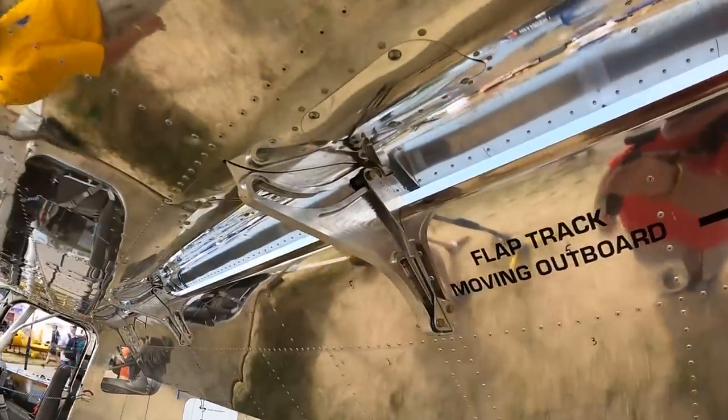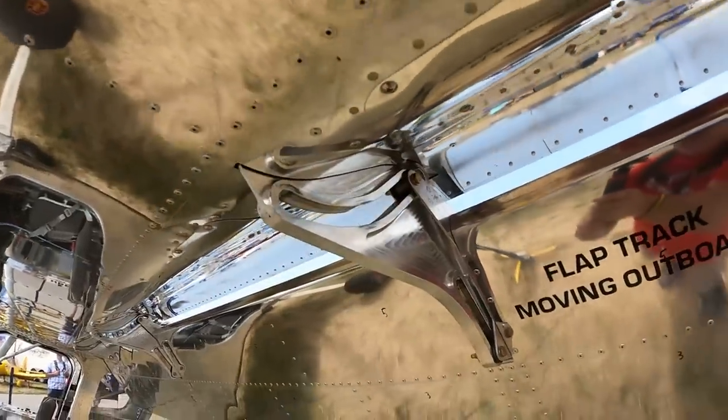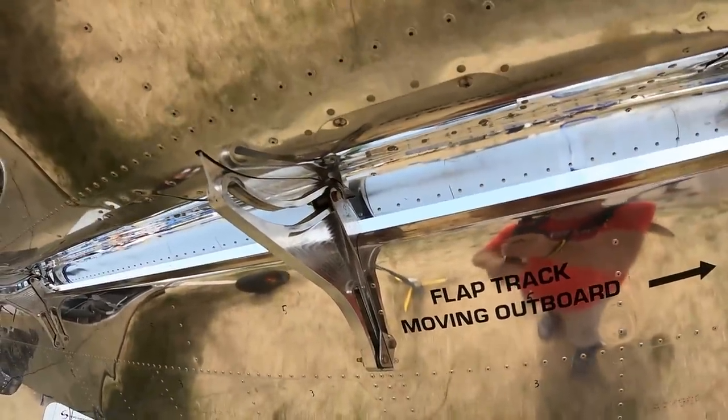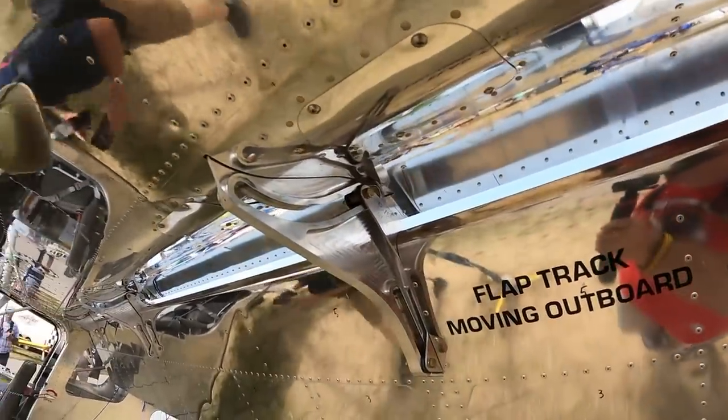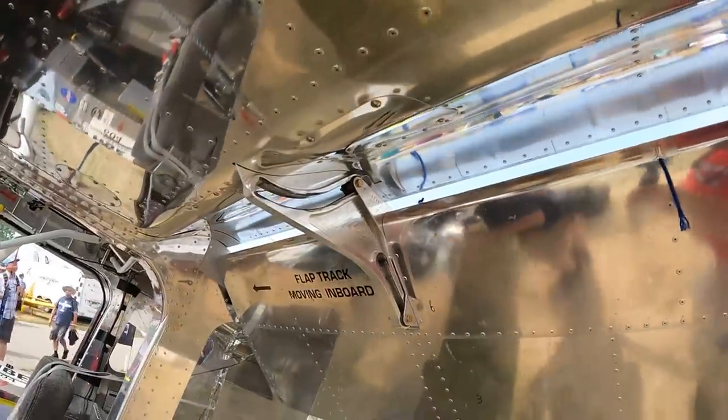As you can see, all the flap tracks are machined right now. I don't know if we can expect that in the final production or not. I know it adds quite a bit of cost to have these machined flap tracks. And it looks like this flap track right here is going to be moving inboard.